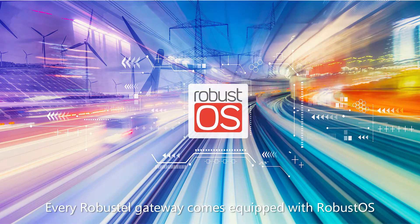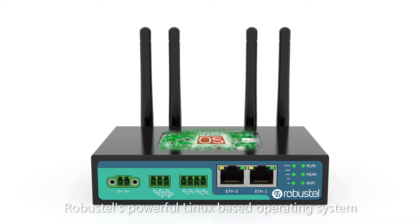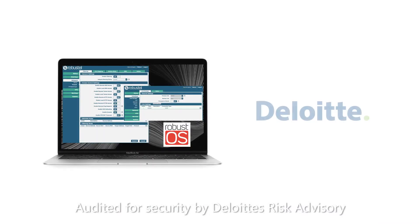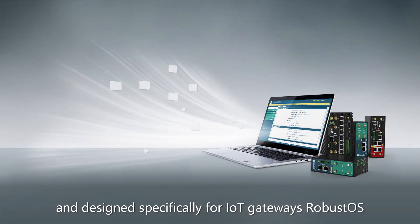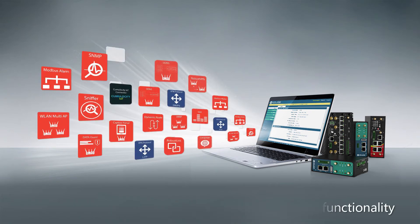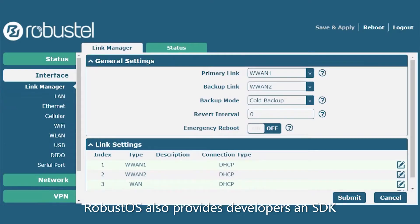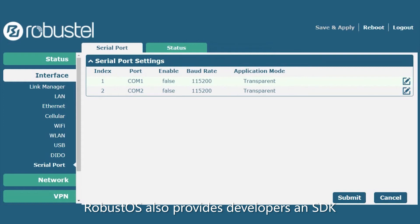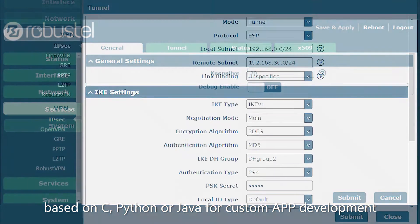Every Robustel gateway comes equipped with RobustOS, Robustel's powerful Linux-based operating system. Audited for security by Deloitte's risk advisory and designed specifically for IoT gateways, RobustOS offers a secure app-based environment for adding functionality to devices without needing to flash firmware. RobustOS also provides developers an SDK based on C, Python or Java for custom app development.